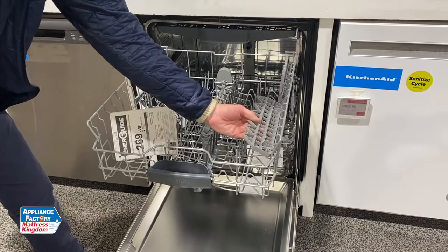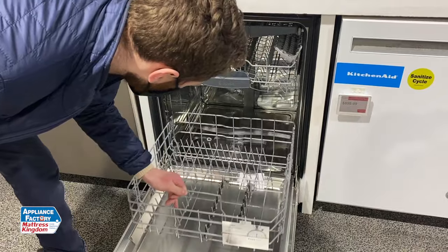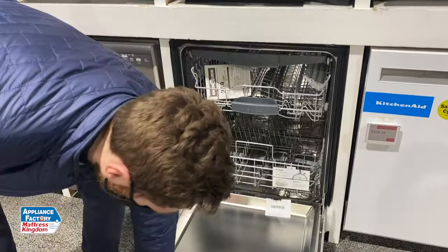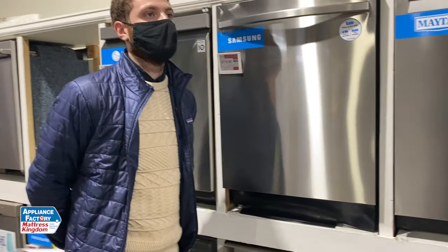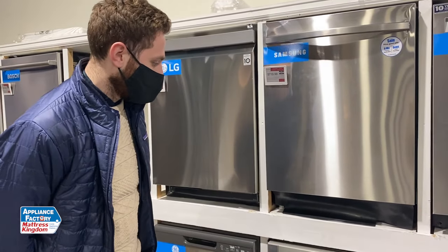It does have these little wine rack holders and collapsible tines. In my opinion, this is definitely worthy of being in the top five. Given the fact that it is a Bosch — Bosch holds top 11 of the top 25 dishwashers in Consumer Reports based on how well they run — I think this is a very good option, especially at the price that it's at. Excellent choice, I think.